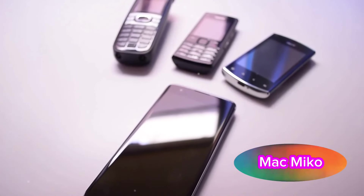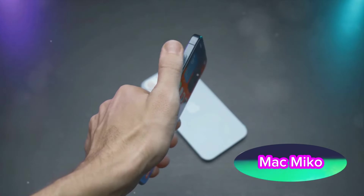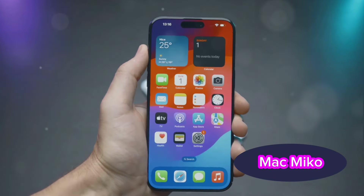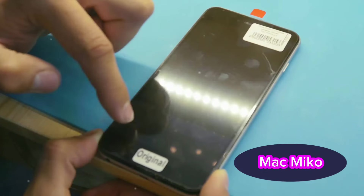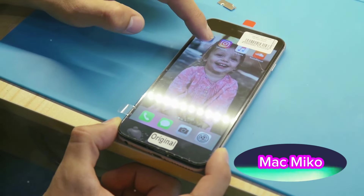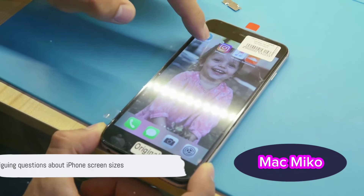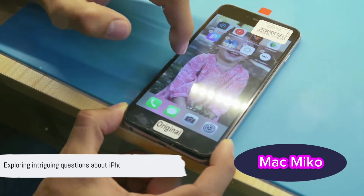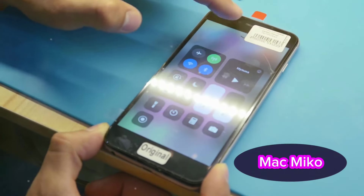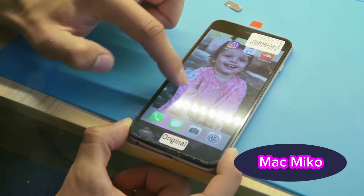We'll dig into the whispers about the yet-to-be-announced iPhone 16 and even the rumors surrounding the iPhone 17, expected to launch in 2025. Will Apple continue to supersize their devices or will they surprise us with a throwback to smaller, more compact screens? Join us as we journey through the evolution of iPhone screen sizes and what we might expect in the years to come.